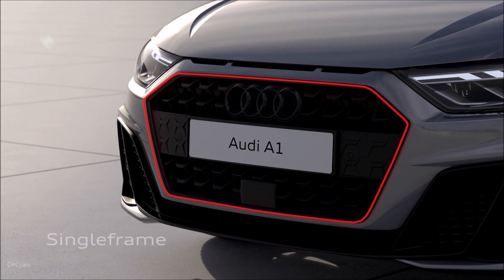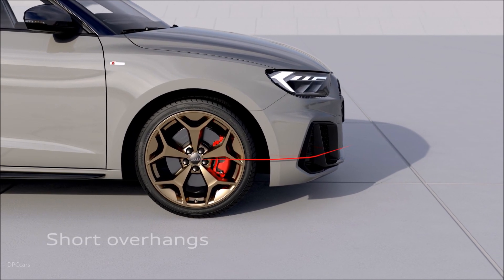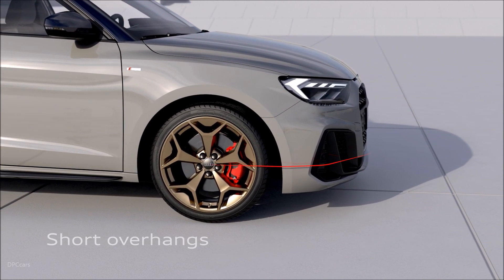Its dynamic design characterizes the new Audi A1 Sportback. It is the ideal companion in the urban environment and it is also very well suited for longer journeys.